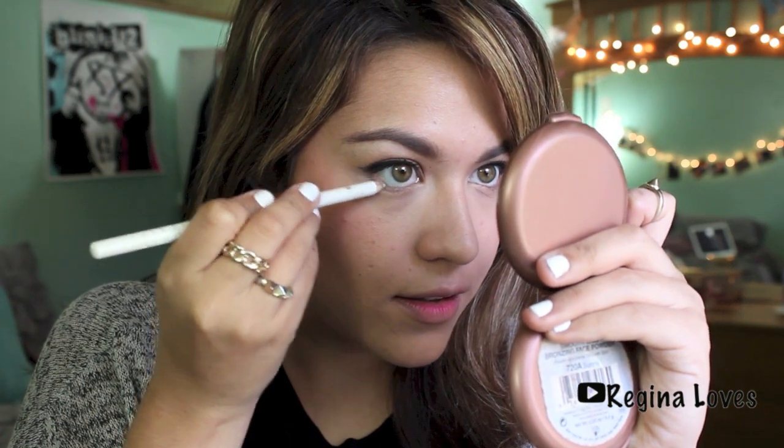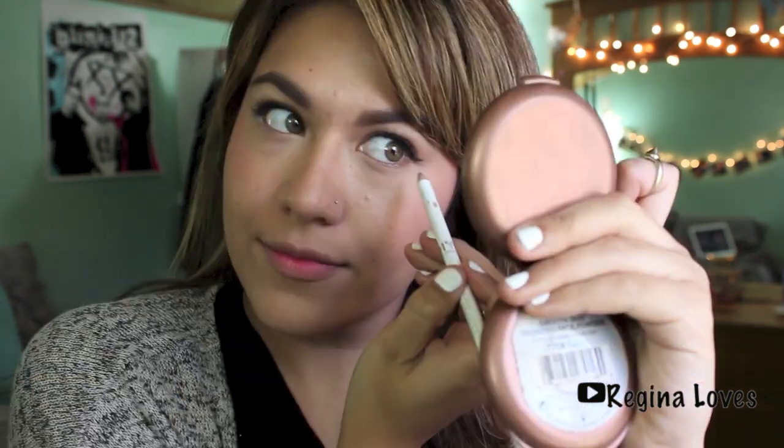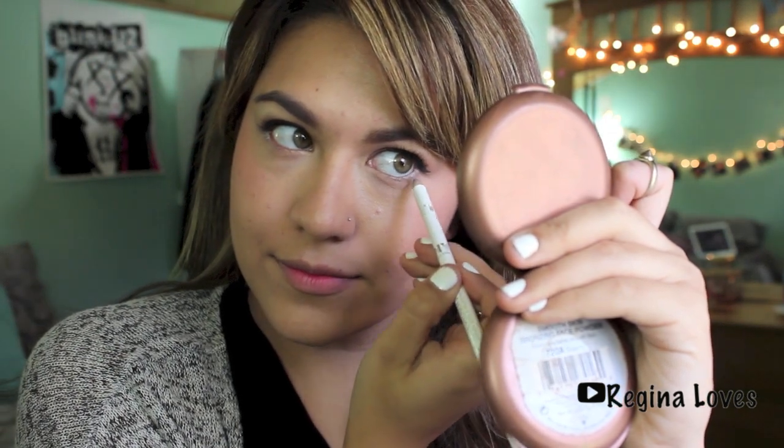Now I'm going to be using this white pencil on the outer corners of my eyes to make me look a little bit more awake — especially in the morning when we're tired, we need that extra little kick. And now I'm going to be taking this rose-colored lip liner and just lining my lips.